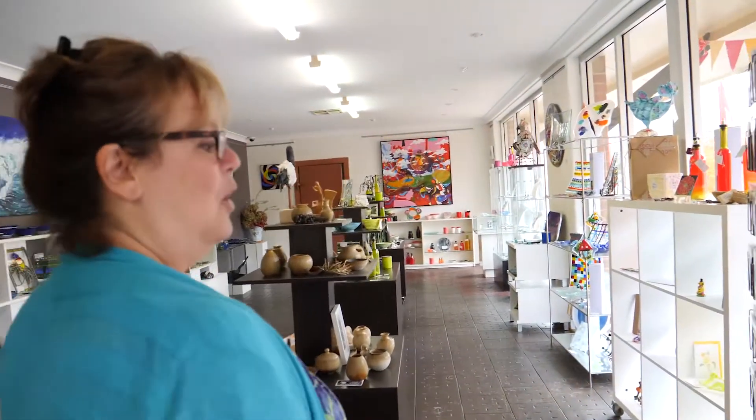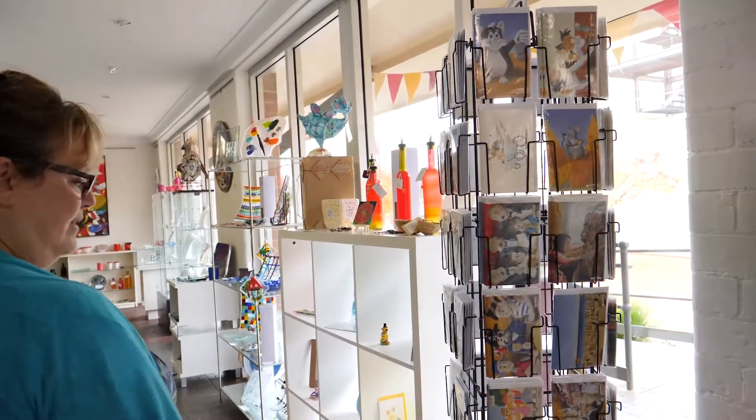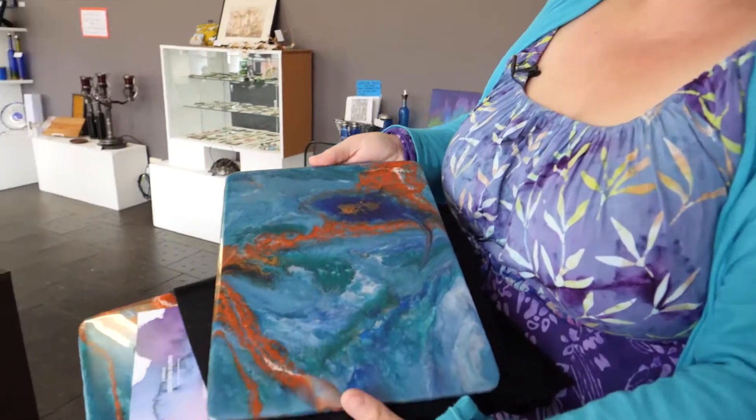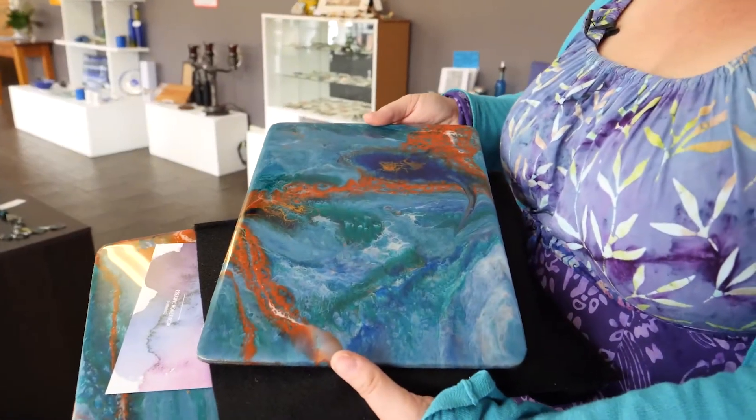So we've got a whole variety, everything from resin work to some beautiful glassware. We've just gotten in some beautiful placemats. They're beautiful. She's done a fantastic job, so those will be going out this week.